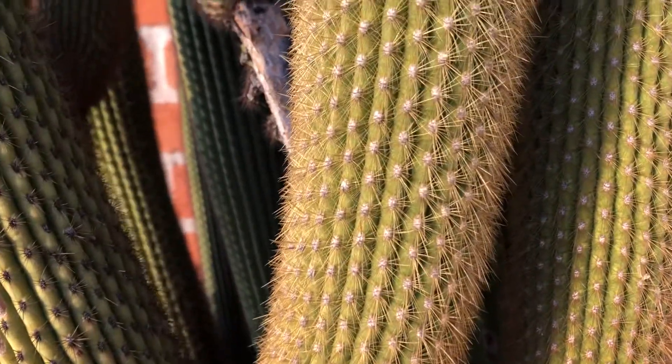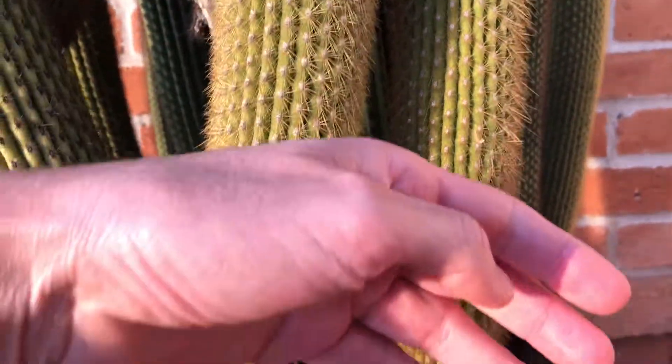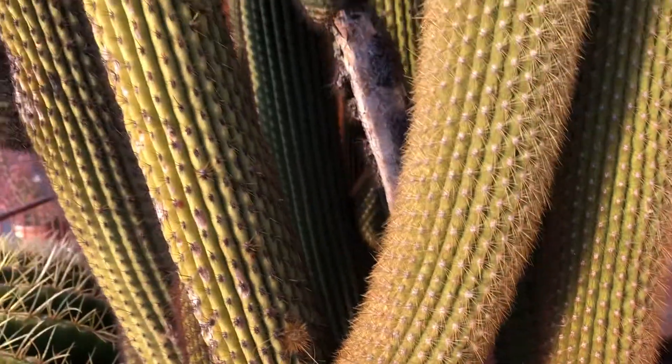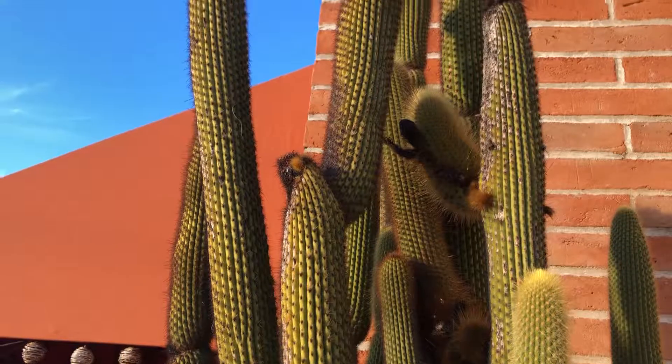Look at the thorns on that thing. It looks nice and fuzzy. Ow! Ooh! Don't recommend that you do that at home.